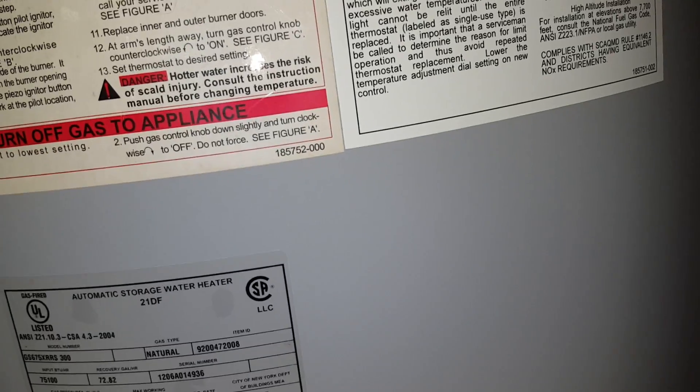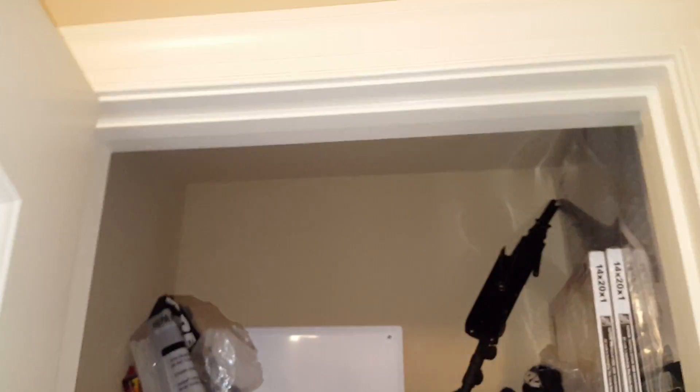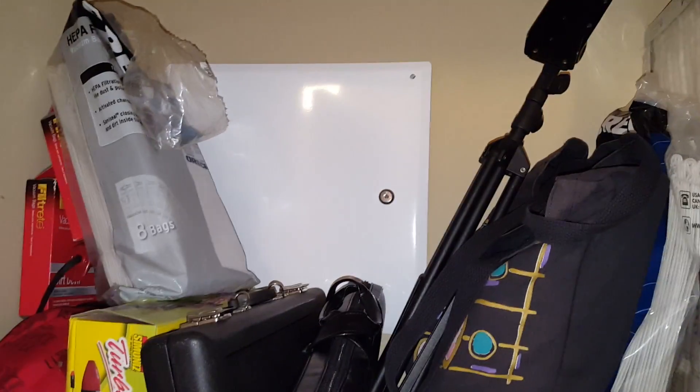Big water heater — 72, I think. Coat closet — oh, that's gonna be the door for the home run for the low voltage in the house.